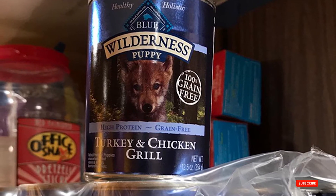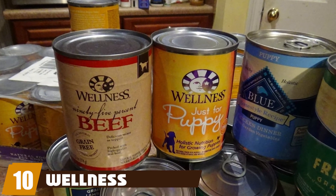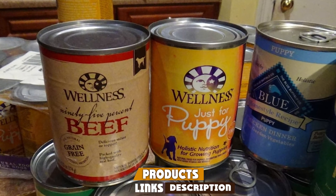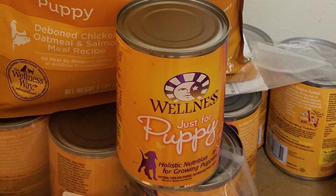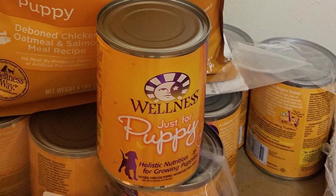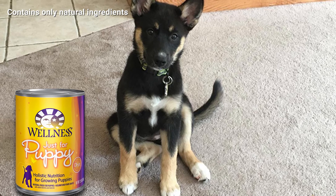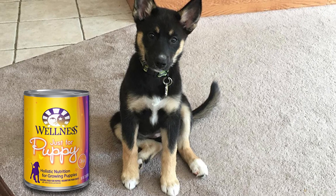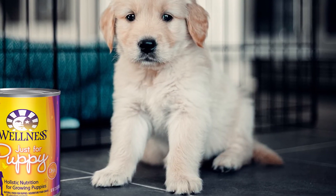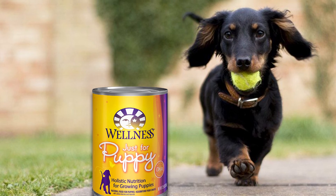Finally, the number ten position is dominated by Wellness Complete Health Natural Wet Dog Food. Whether you want to treat your dog to a topping on her dry food or give her wet food only, Wellness Puppy Food is a great solution and one of the most popular puppy food brands. It can be given when your dog is a pup, and you can transition her to adult and later senior dog food as she ages. It's available in different flavors to add variety to your dog's diet. The canned puppy food is 9% protein, 7% fat, and 1% fiber, and its main ingredients include chicken, salmon, sweet potatoes, carrots, apples, and pears.